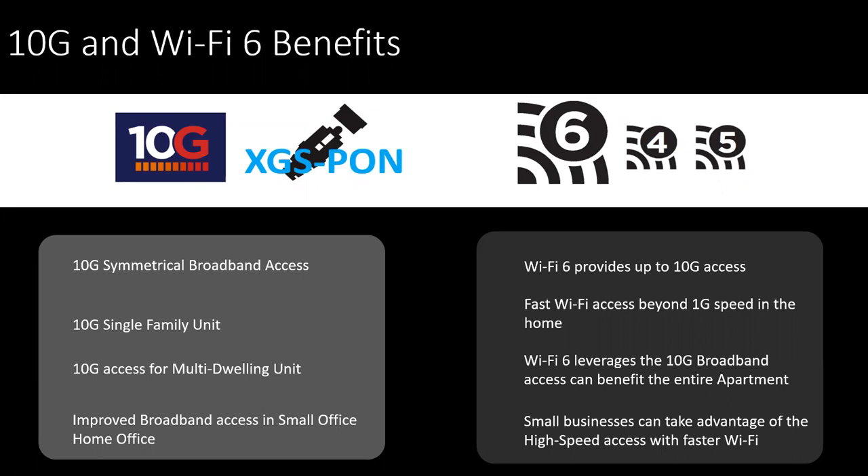Then couple that with Wi-Fi. With Wi-Fi 6, the latest and greatest addition, it perfectly matches up with 10-gig access beyond one gig. We see this already with the gateways and routers that have Wi-Fi 6 that provide that high bandwidth. And why not add that to the Internet connection that goes along with that in that device, as well as the ability to leverage this in different applications to help an entire complex or building have really high performance access. Wi-Fi 6 is also great for small business applications, whether in the office or remote, to provide high-speed wireless access.